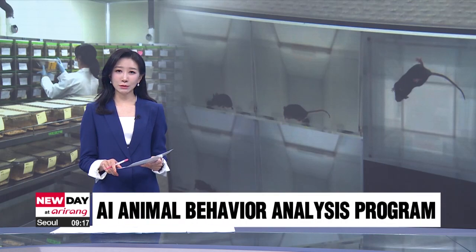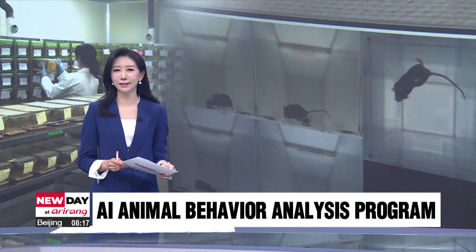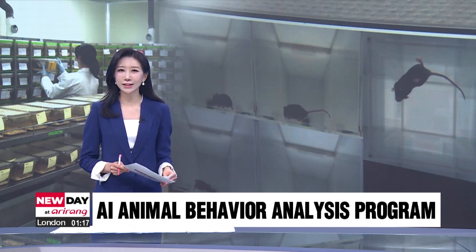Observing behavioral changes in the animal testing stage is useful for evaluating the efficacy of drugs. A South Korean bio company has developed a program that analyzes changes in animal behavior using AI. Jung Eun-ju has this report.